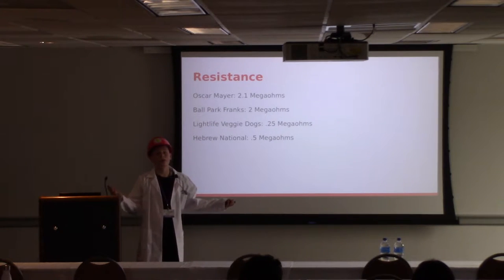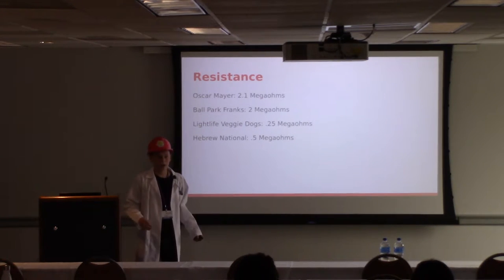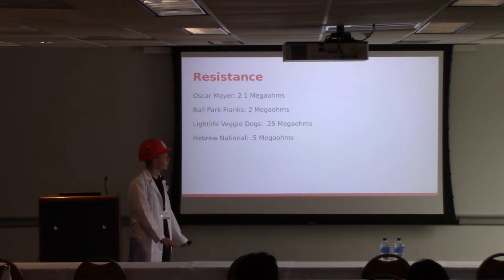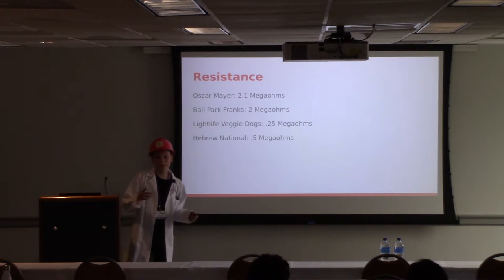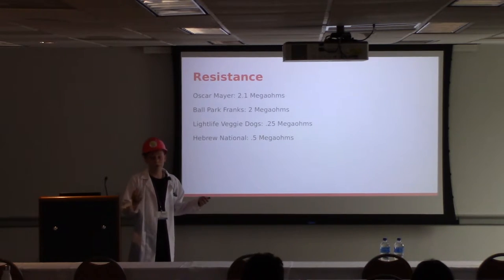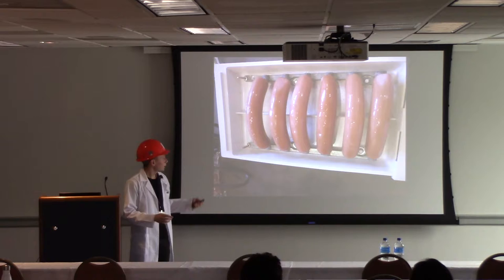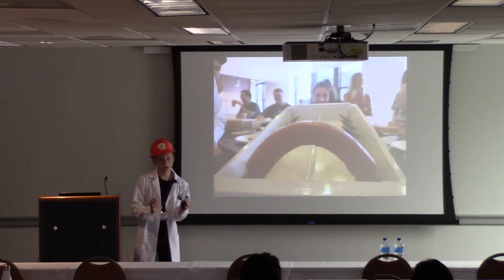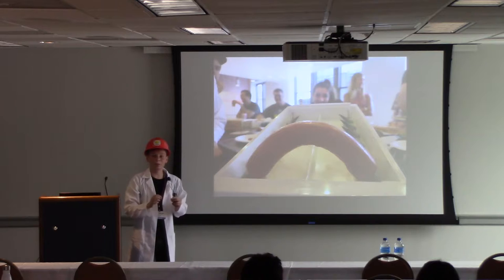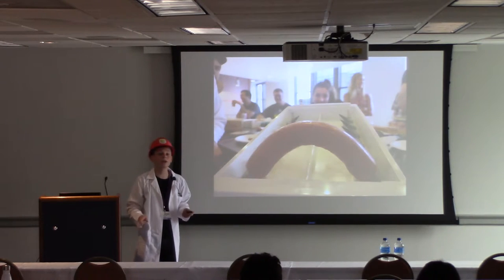Now we move on to what we're all here for: electrocuting them. We started by taking resistance at a base temperature. Oscar Mayer and Ballpark Frank were up there with 2.1 and 2 megaohms, and the Light Life Veggie Dogs and Hebrew National lower at 0.25 and 0.5 megaohms — assuming that's a result of higher sodium content or the variety of meat products within. When you line them all up, you get a nice amount of separation between each dog, and as you see, there's a bit of a curvature. This allows a spark in between that creates a kind of seal down the side, which pops open and lets the juices open up without coming out, so when you put it in your bun the juices spill out perfectly.